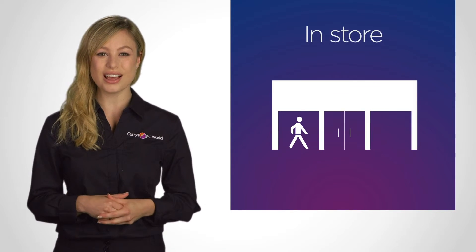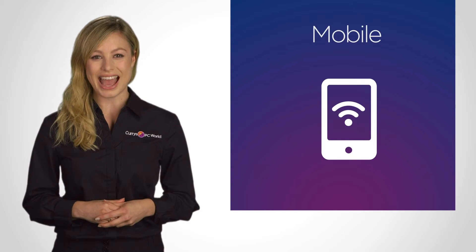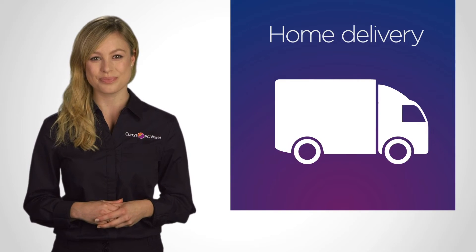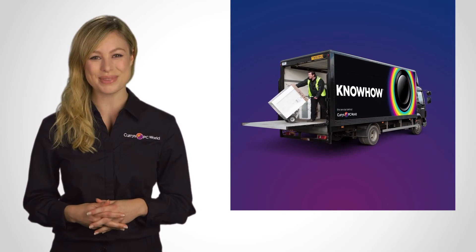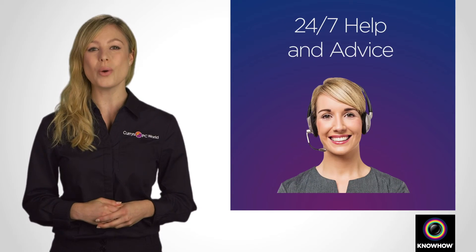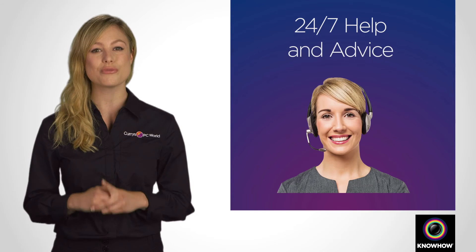You can buy in-store, order online or via your mobile phone, and choose to collect your product from your nearest store or have it delivered. But our help doesn't stop there — from next-day delivery to care plans and 24-7 technical support over the phone, our KnowHow team of experts are on hand from the moment you buy.